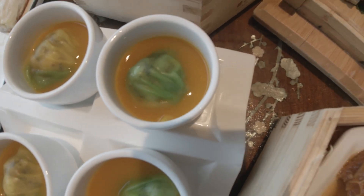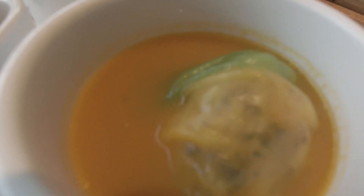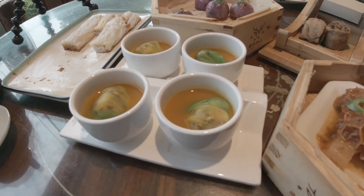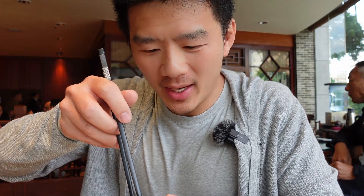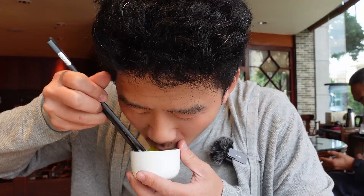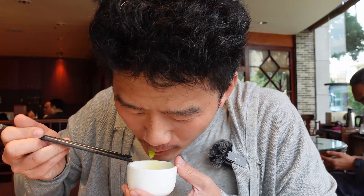I've just got this cup dish of dumplings. I think it's steamed in pumpkin soup, called golden soup here. One side is green, the other side is light yellow. It feels like you're drinking tea, but it's actually filling. The soup is so good — salty but also sweet, I think coming from the pumpkin. I'm going to have this in one go with the soup. It's amazing — that's so good. It's like the pumpkin soup flavor is actually inside the dumpling. I'm going to have another one.